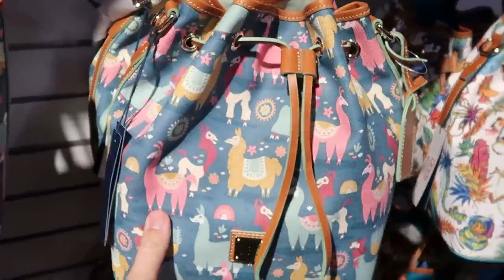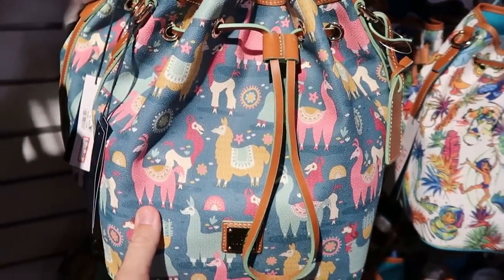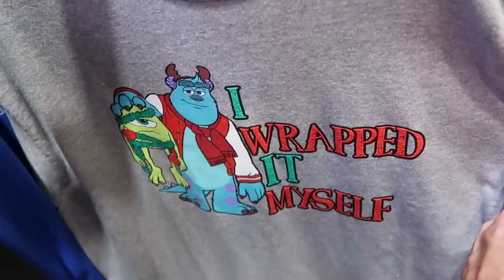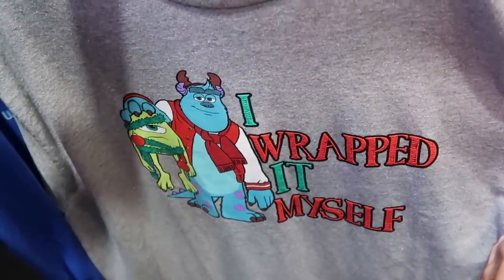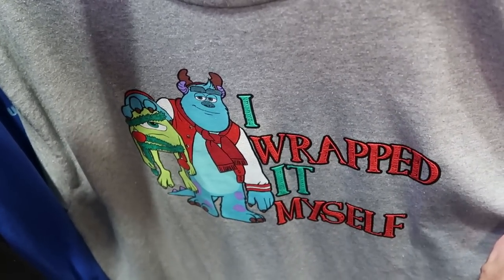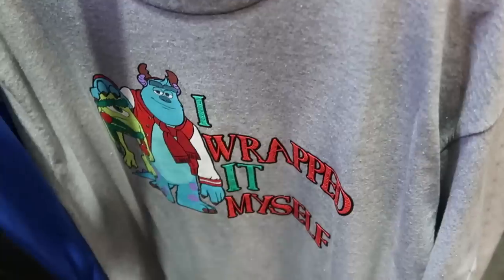They also have the drawstring version right there at $178 as well. And how adorable is this new shirt — 'I wrapped it myself' — with Sully holding Mike Wazowski by the head, wrapped in Christmas garland and a Christmas ornament. That's $11.99 from $25. That's actually really neat.